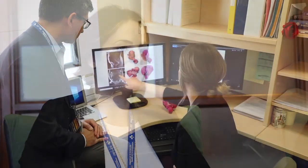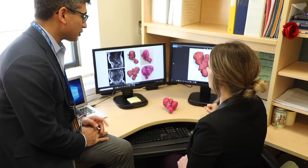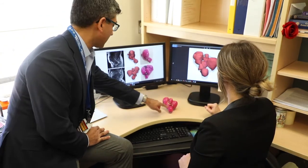We showed it to her right before her surgery and she was very excited. She saw it and really could understand why she needed this surgery. And then Dr. Singh took the extra step to prepare for her surgery, so her confidence in his ability had increased.